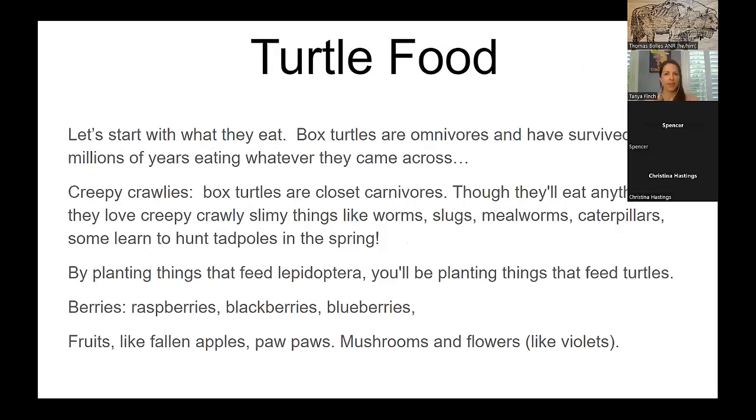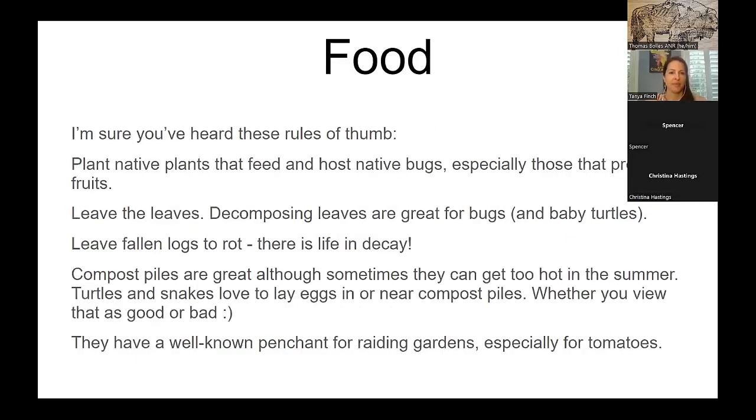Box turtles are omnivores — they've survived a really long time eating whatever they come across. They love slimy, creepy, crawly things: worms, slugs, mealworms, caterpillars. Some have learned to hunt tadpoles in the spring. They also eat fruits — blackberries, blueberries, fallen apples, pawpaws — and mushrooms and flowers. By planting native plants, you will be feeding all the things that feed the bugs, which the turtles love to eat. If the turtles don't eat the fruits themselves, they'll eat the things gnawing on the decomposing fruits.